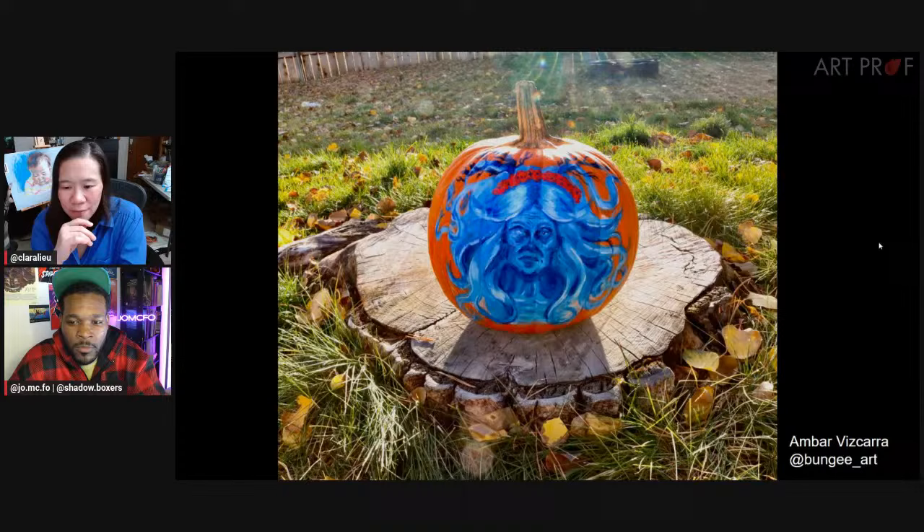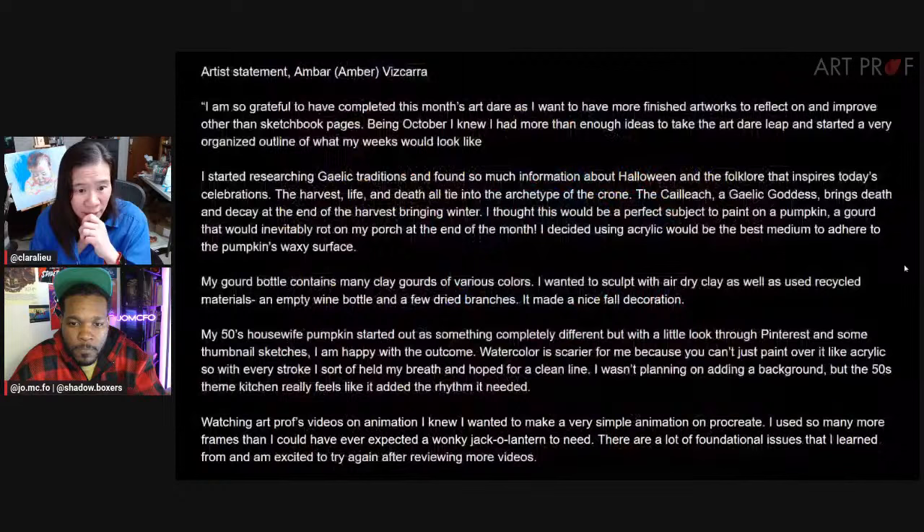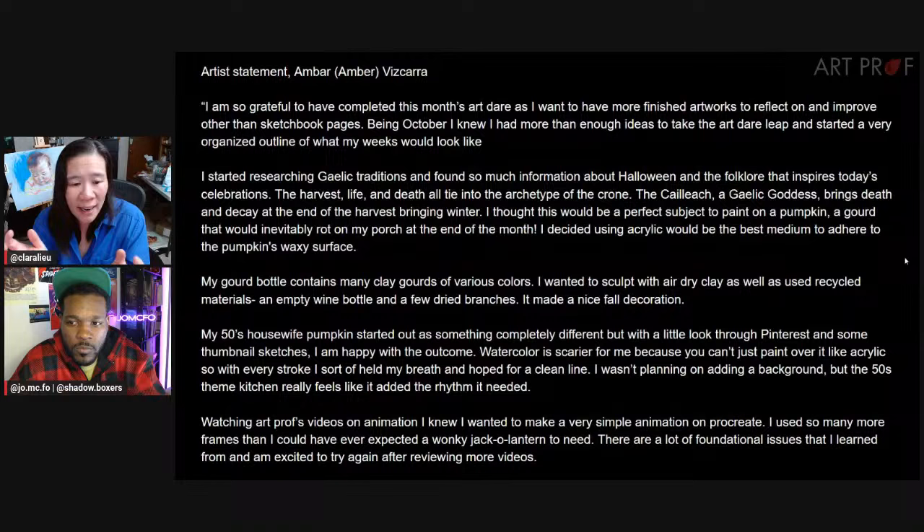The next artist is Amber Vizcara. Amber did all different kinds of pieces — we're looking at a pumpkin now. Amber was researching Gaelic traditions, death and decay, and various symbols from these stories, and also made a 1950s housewife pumpkin.